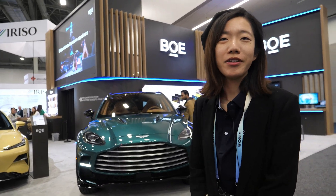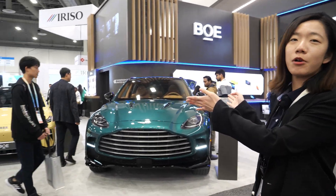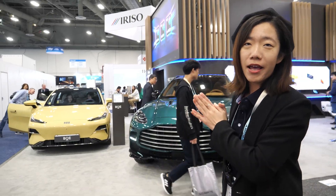Hi, I'm Doris. I'm from BOE and welcome to our booth. This is the car from our partners. We offer panels in it.